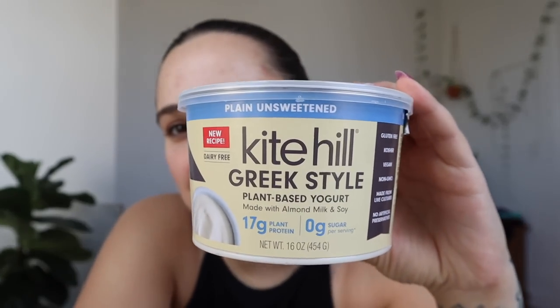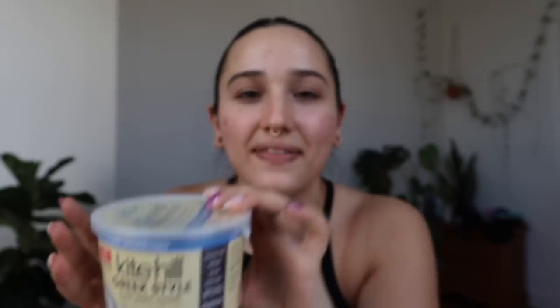I had a phase a while back where I tried so many yogurts and got sick of it, but I haven't tried a yogurt in a long time — and especially haven't had a Greek yogurt since going vegan. When I saw Kite Hill Greek yogurt at Whole Foods I really wanted to try it. We're trying plain unsweetened Kite Hill Greek yogurt. There's also a vanilla one, but I wanted the most basic version. It has 17 grams of plant protein per 140-calorie serving — that's crazy.